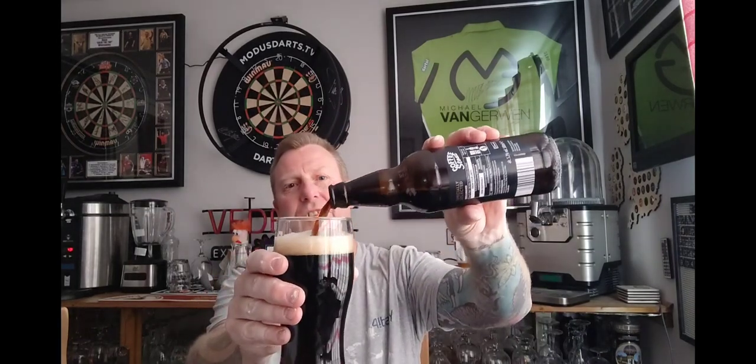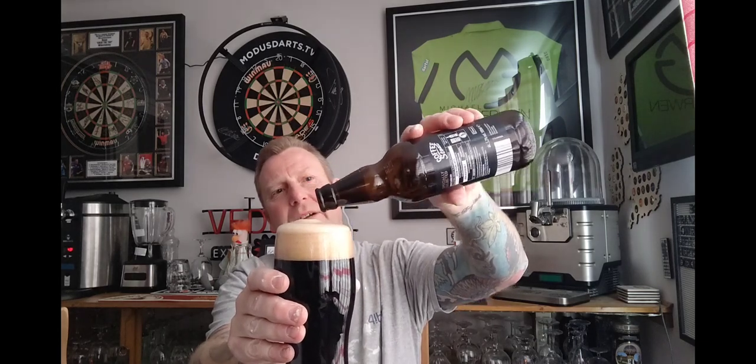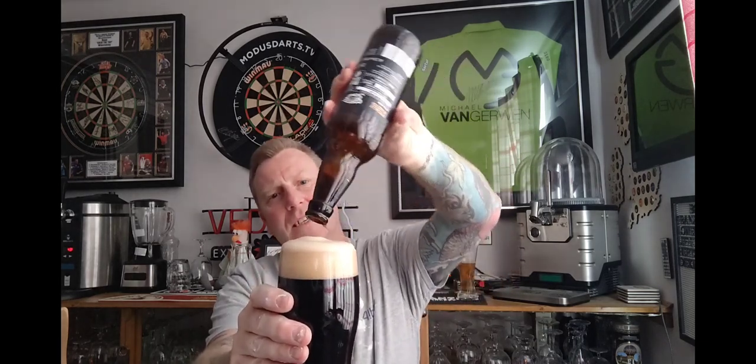It smells, to be fair, damn good. And it said indulgent on the front — it definitely smells indulgent. Let's give this baby a bit of a top-up, see if we can get it all in there. So we're all in — Aldi's Coffee Stout, it's from Hall and Woodhouse, brewed for Aldi obviously. Let's give it a go — 5.2%, cheers everyone, £1.29.